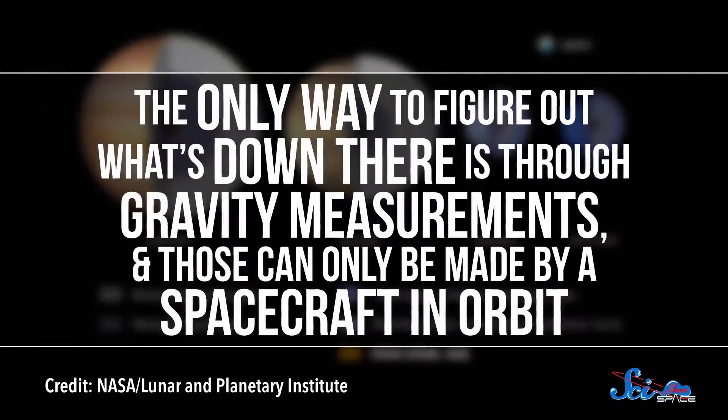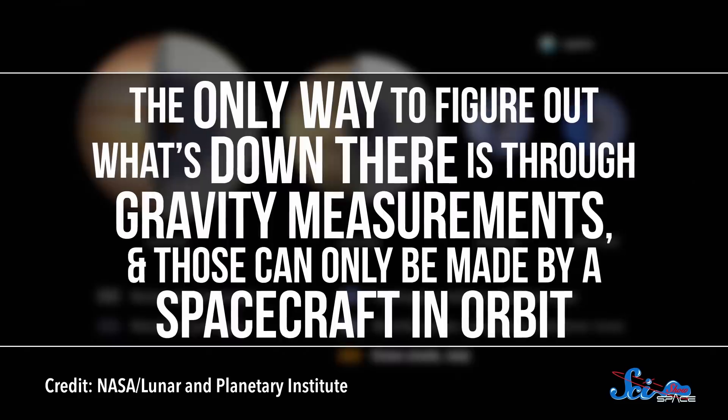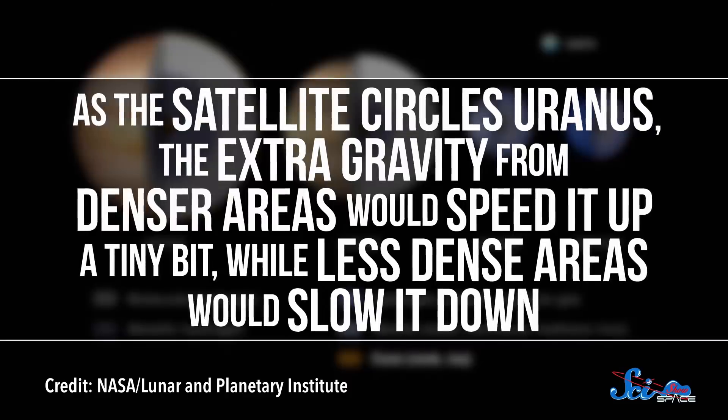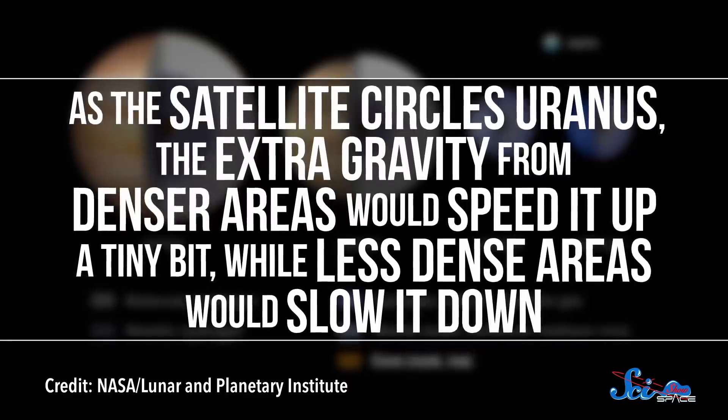The only way to figure out what's down there is through gravity measurements, and those can only be made by spacecraft in orbit. As the satellite circles Uranus, the extra gravity from denser areas would speed it up a tiny bit, while less dense areas would slow it down. Over time, the pattern of these changes could hint at the planet's internal structure. And if Uranus seems weirdly lumpy on the inside, it might give us clues about its ancient past.